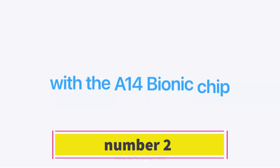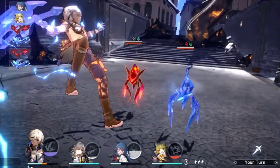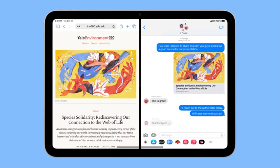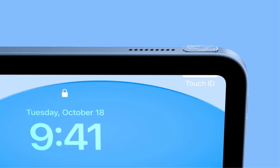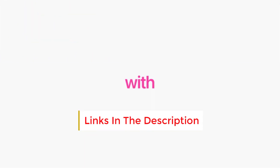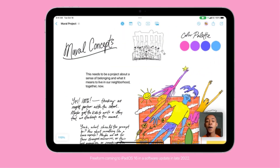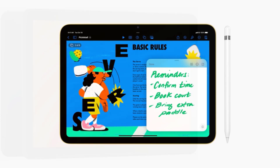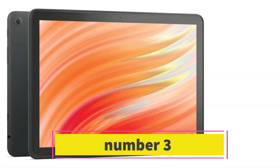Number two: the Apple iPad 10th generation is a solid choice, especially considering its affordability compared to the iPad Air and iPad Pro. Sporting a generous 10.9-inch display, it facilitates multitasking and productivity without breaking the bank. Ideal for most users, this iPad delivers strong performance, ample features, and an entry point into the Apple ecosystem at a budget-friendly price.